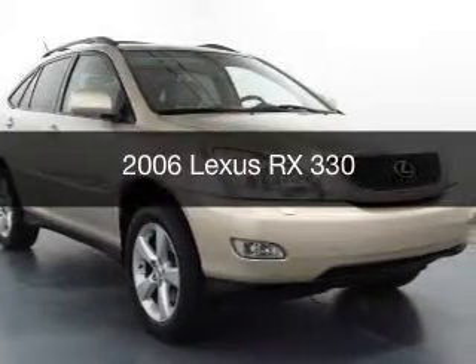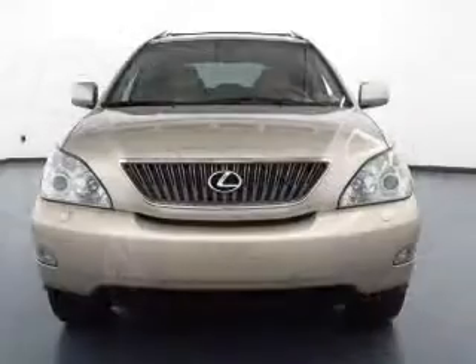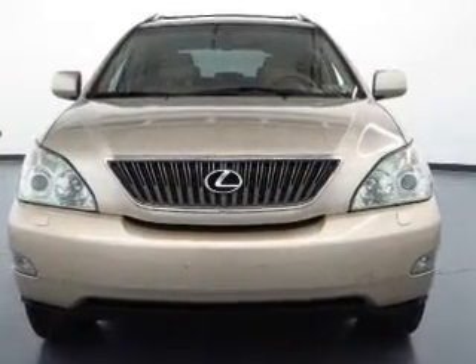This is a used 2006 Lexus RX 330, powered by front-wheel drive, six-cylinder engine, and a five-speed automatic transmission.